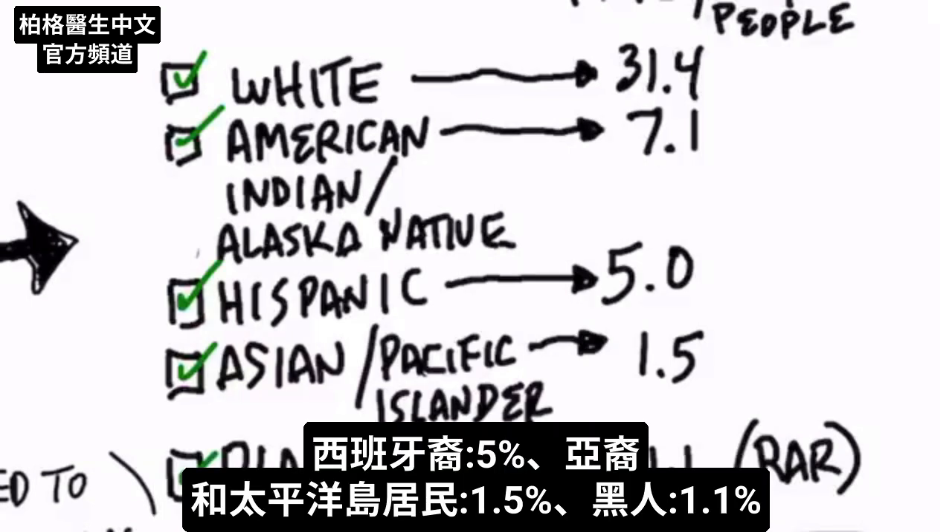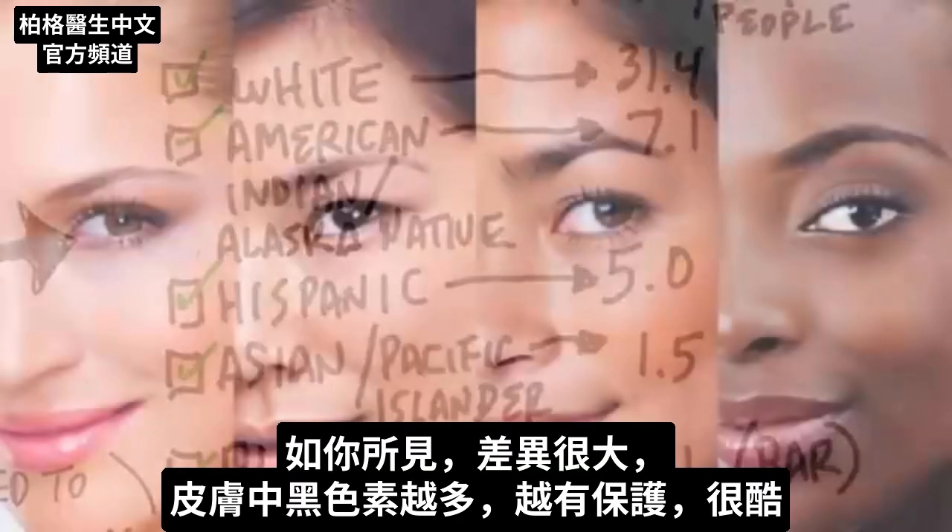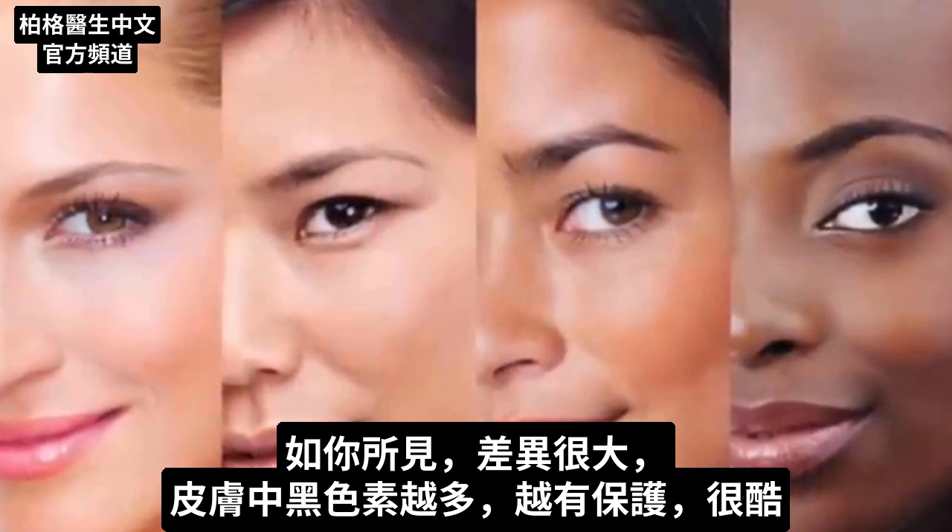If you're Hispanic, it's 5%. If you're of Asian descent or Pacific Islander, it's 1.5%. And if you're Black, it's a 1.1% rate. As you can see, it's very, very dramatic — the more melanin you have in your skin, the more you're protected.